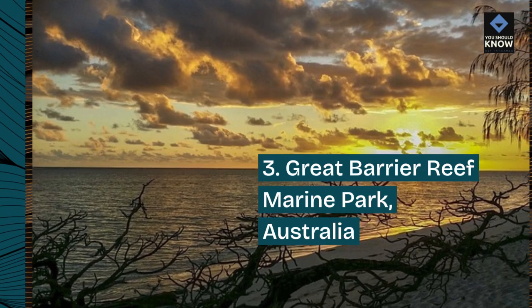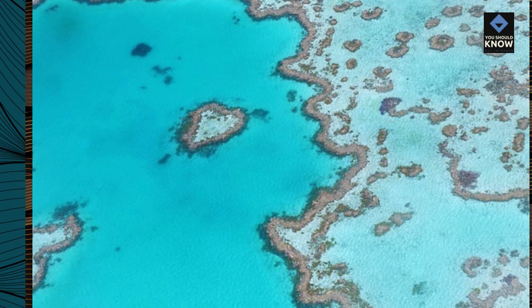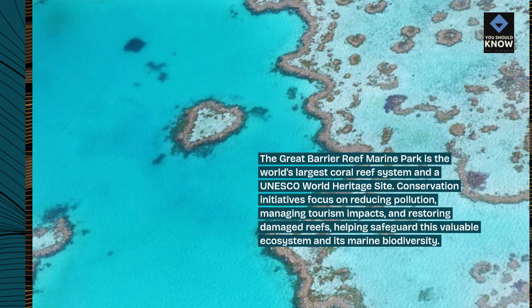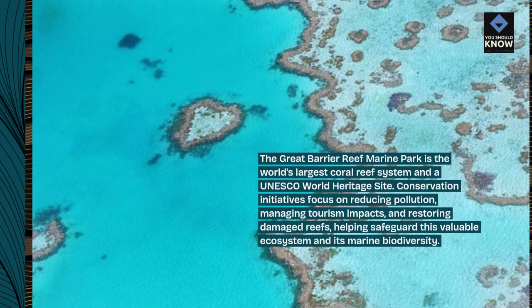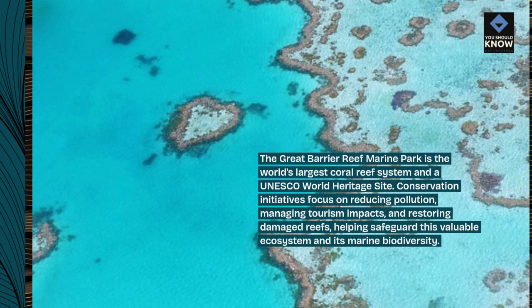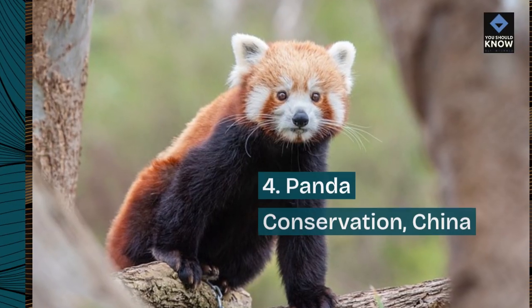Number 3: Great Barrier Reef Marine Park, Australia. The Great Barrier Reef Marine Park is the world's largest coral reef system and a UNESCO World Heritage Site. Conservation initiatives focus on reducing pollution, managing tourism impacts, and restoring damaged reefs, helping safeguard this valuable ecosystem and its marine biodiversity.